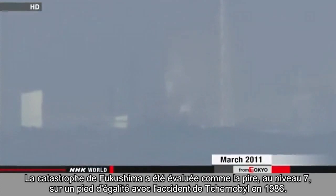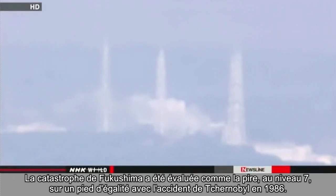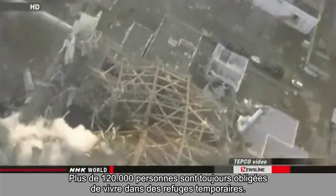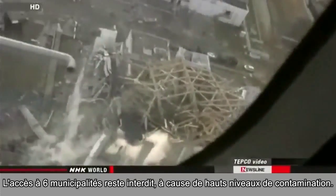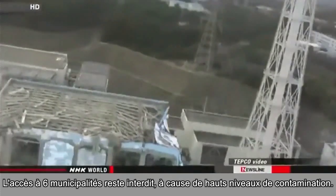The Fukushima disaster has been evaluated as the worst at Level 7, on a par with the Chernobyl accident in 1986. More than 120,000 people are still forced to live in temporary shelters. Six municipalities remain off-limits due to high levels of contamination.